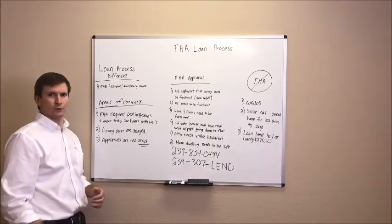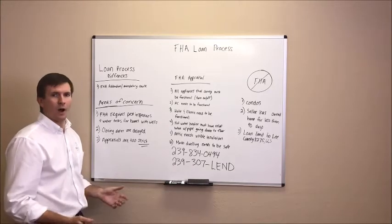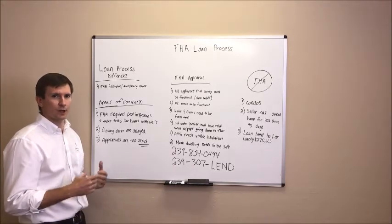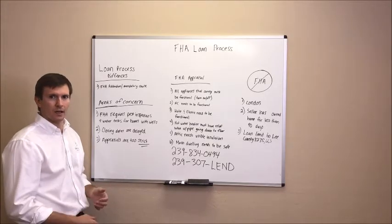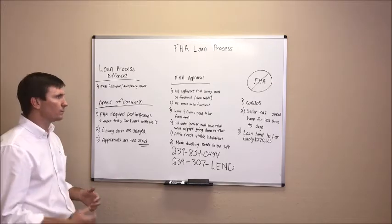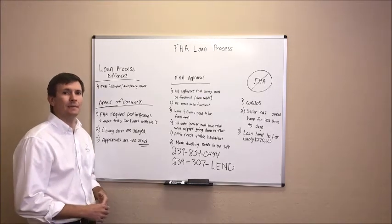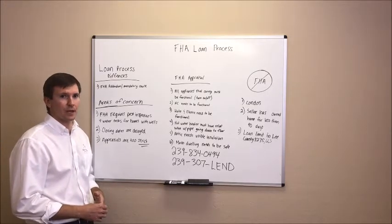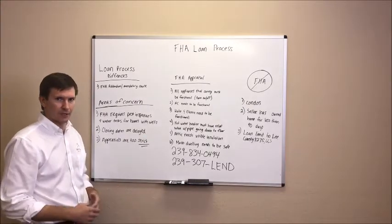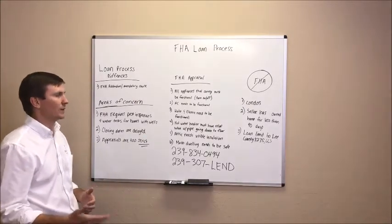Number three, appraisals are too strict. We hear this all the time — 'I don't want to accept an FHA offer because this house isn't going to come back with a positive appraisal, it's too old.' Well, we have not seen many issues with FHA appraisals. Here I want to go over six rules of thumb for FHA appraisals to make sure that you won't have issues.